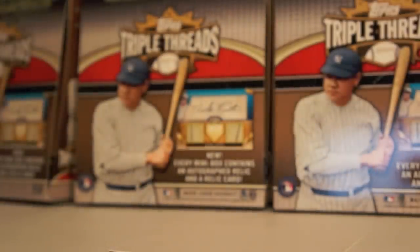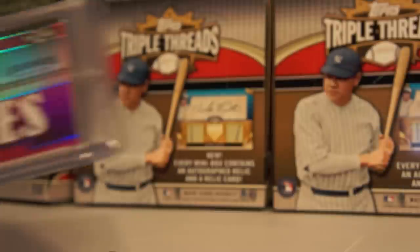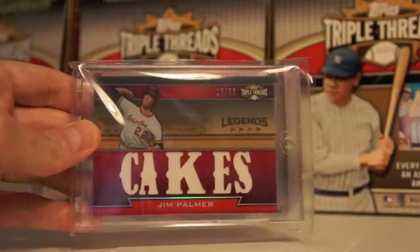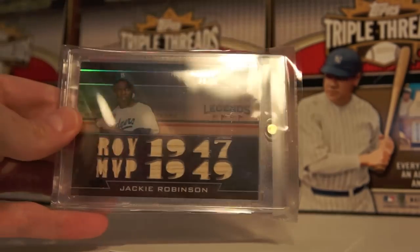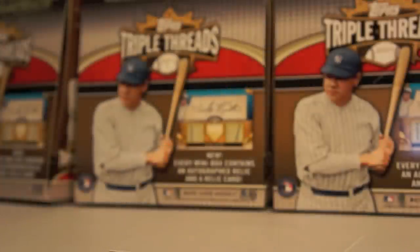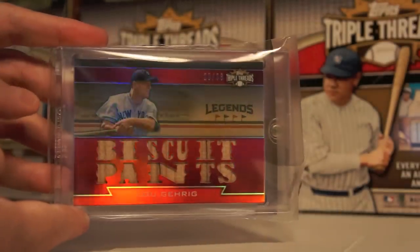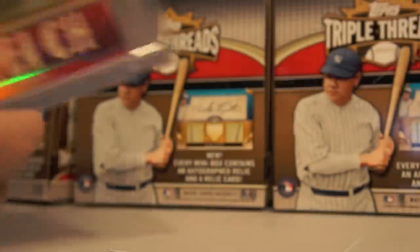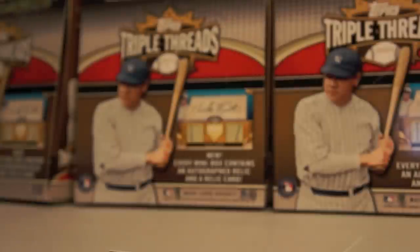Now I'm going to move on to the Legends set. I'm actually going to try and complete this set — it is a major goal of mine. As you can see, I have most, if not all, the big hits for it, so I just need to get the smaller guys. Here's Jim Palmer to 36. Jackie Robinson to 27 — I love the Legends cards. Here come the good ones — Lou Gehrig to 36. Ty Cobb to 36 — never thought I'd ever own anything like that.